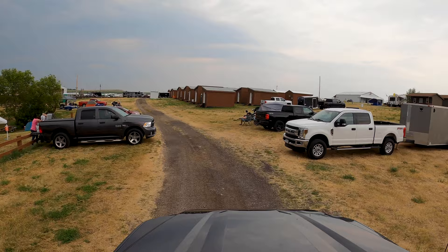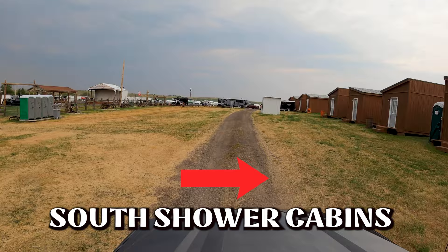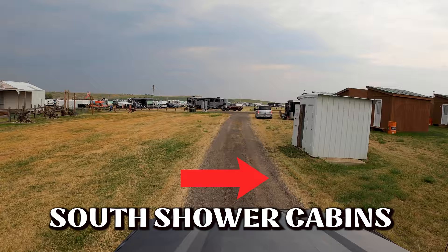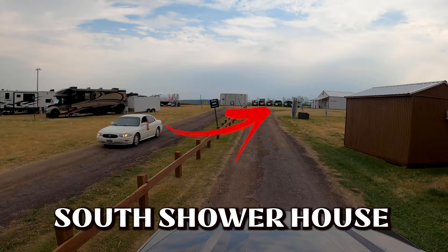Up here on the south side we've got the first set of cabins — they call these the south shower cabins because right behind them is the shower house that we use quite a bit. On the left here there was a group, the Gypsy Tour girls, who had that whole left side. We're going to make a quick ride here — here's the shower house on the corner, there's a big laundromat there too.